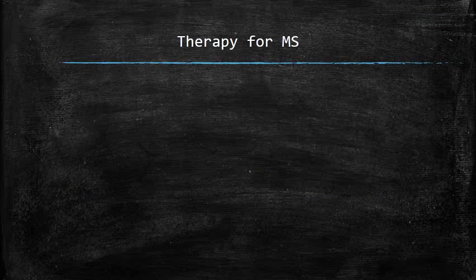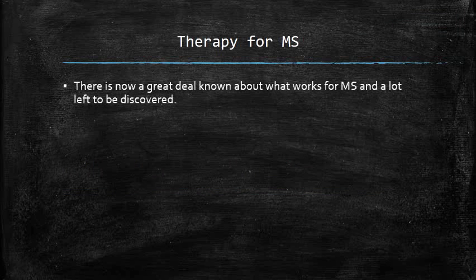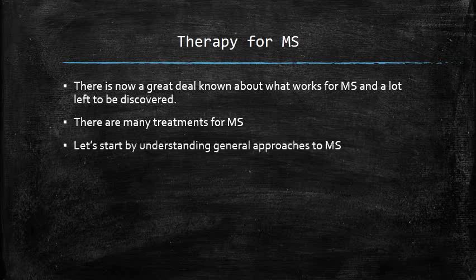Today we will be discussing disease-modifying therapy for relapsing-remitting type multiple sclerosis. There is now a great deal known about what works for multiple sclerosis and many discoveries yet to be made. There are now a large number of treatments for many different aspects of multiple sclerosis. Before we specifically discuss disease-modifying therapy, let's start by understanding general approaches to multiple sclerosis.